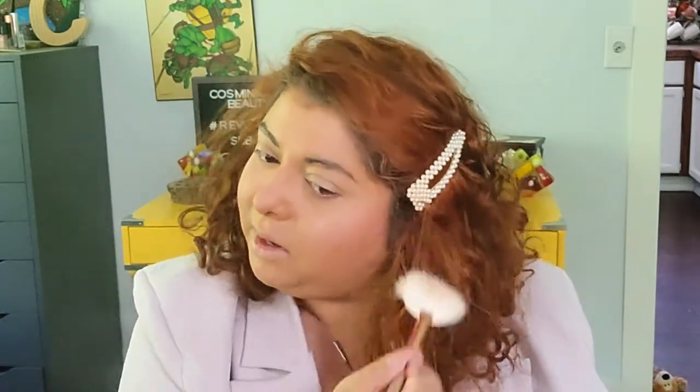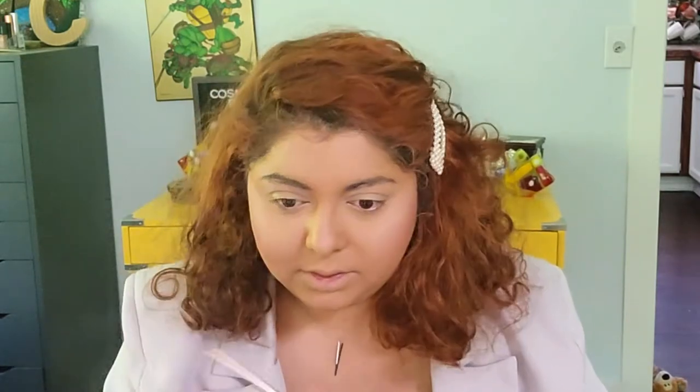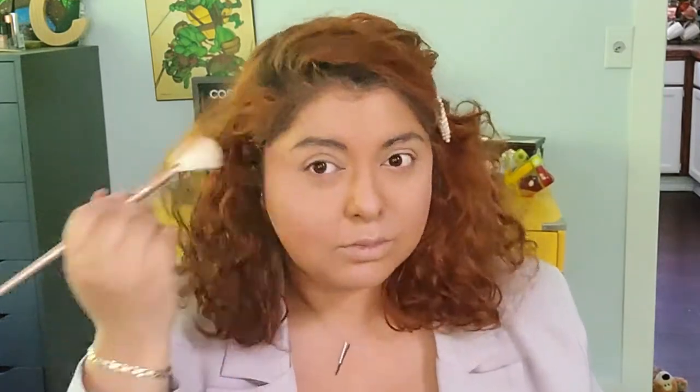For highlighter, I'm going to go with this one — the Star Island from Ofra Cosmetics. I'm not a big fan of highlighter, but I used to like this one. Ofra makes some blinding highlighters, so let's try it and see. I would say this will probably be the first product that I don't really enjoy that much anymore.